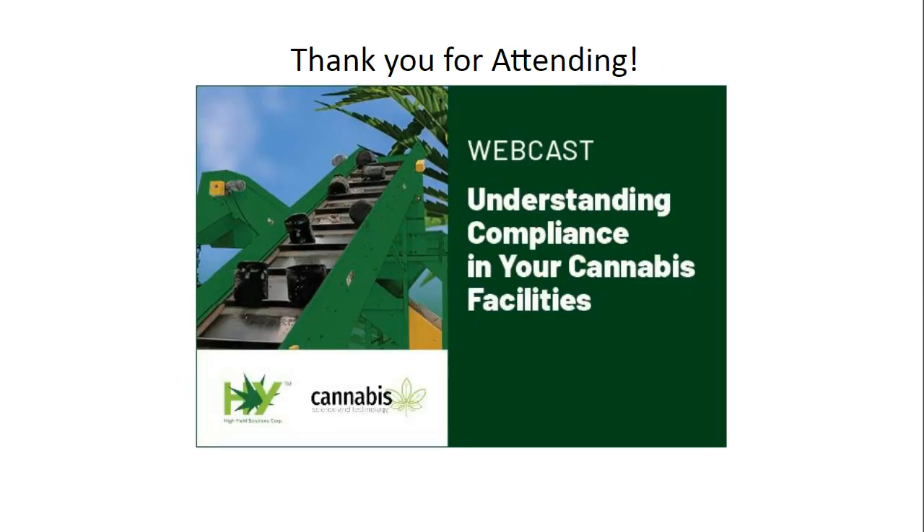Unfortunately, we are out of time. I want to thank the audience for attending and participating in today's event, and I would also like to thank our sponsor, High Yield Solutions, for making today's educational webcast possible. We would like to ask everyone to participate in a brief survey from our sponsor. You will receive an email when this webcast is available for replay — please forward that announcement to colleagues who may have missed today's live event. Thanks to all for joining. We'll see you next time. Goodbye.